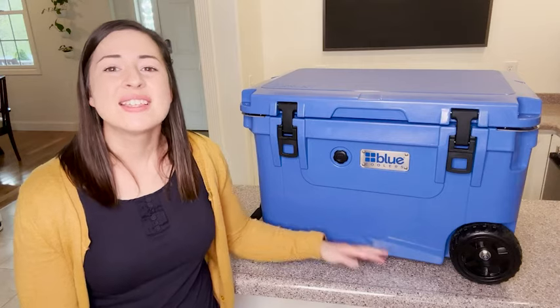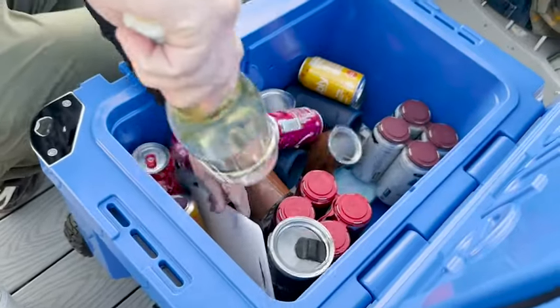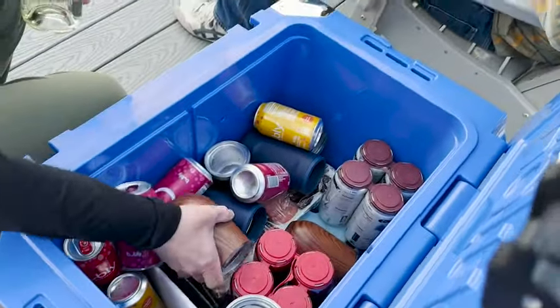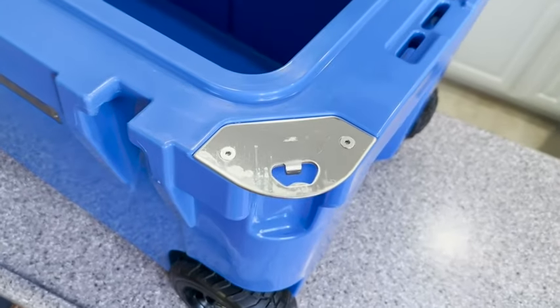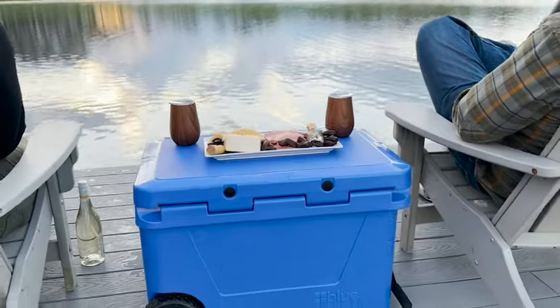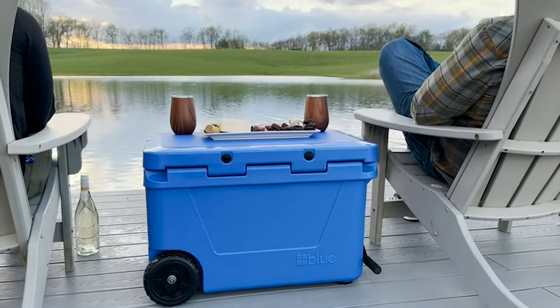It creates a really nice tight seal that helps to keep your food fresh and cool for longer. It's equipped with a bottle opener, which is perfect for your barbecues, beach trips, and tailgating, so everything that you need is right here.